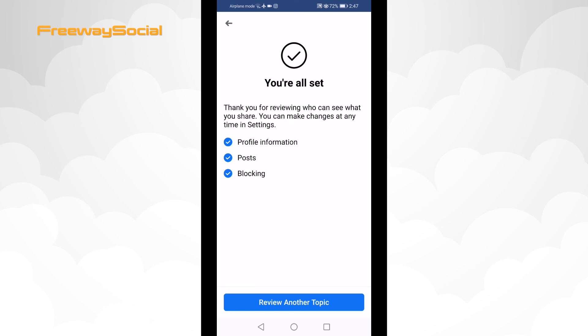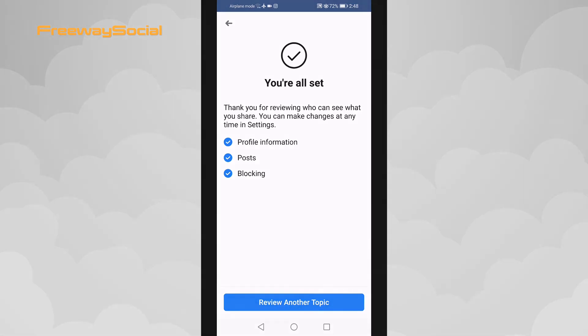Click on Next and tap on Next one more time. Now your Facebook profile is private. I hope this guide was helpful and you were able to make your Facebook profile private. Don't forget to like this video and visit us at FreewaySocial.com.